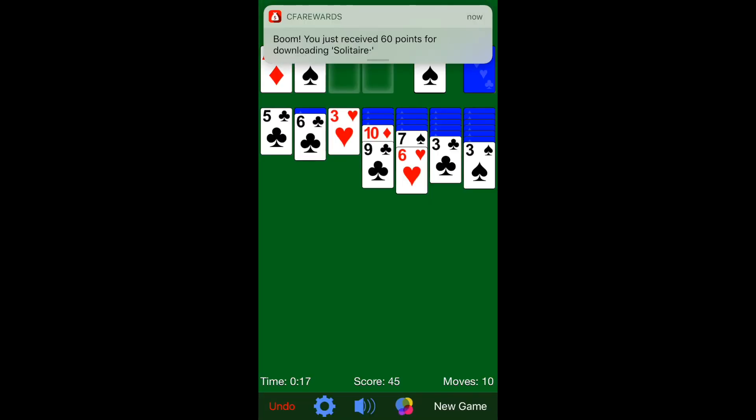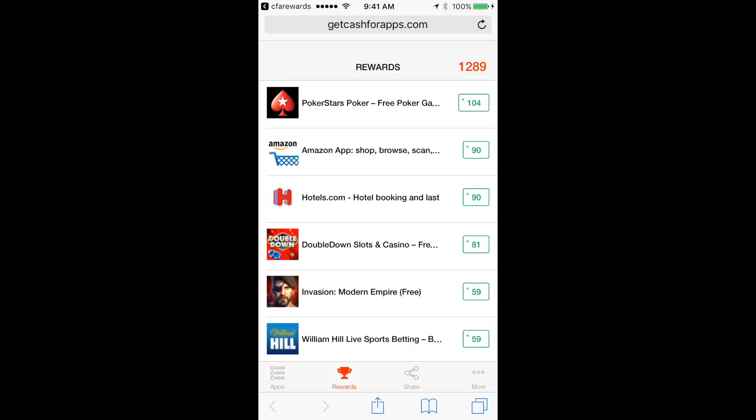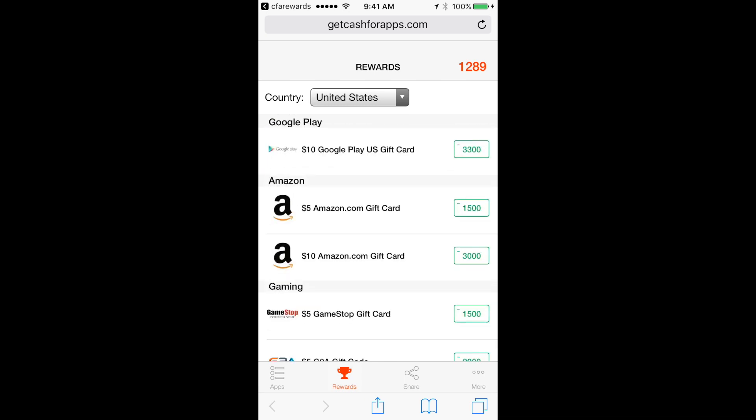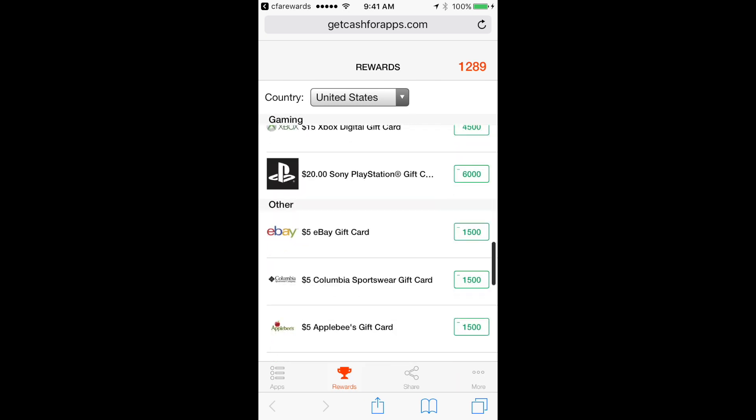I also recommend turning on notifications for CFA Rewards so you can actually see when you get your points. Now once you have enough points, you can actually exchange them for Amazon cards, PlayStation cards, App Store cards, G2A, and so much more.